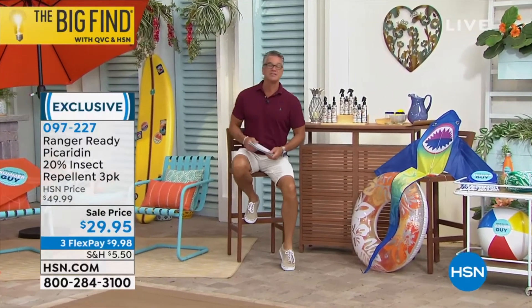We love our Big Fine Winters and this is a great one. Anybody out there that doesn't like to use the strong chemicals on their skin or on the skin of their children or their grandkids will love, love, love Ranger Ready. This uses something called picaridin, 20% as an insect repellent. The stuff is amazing.